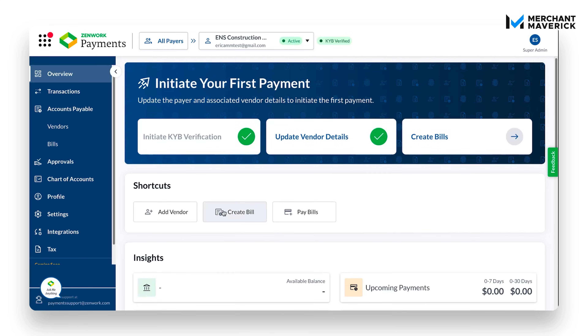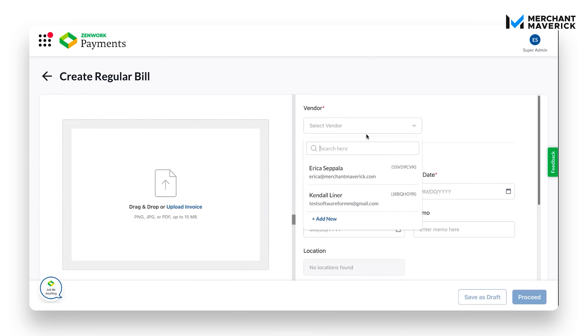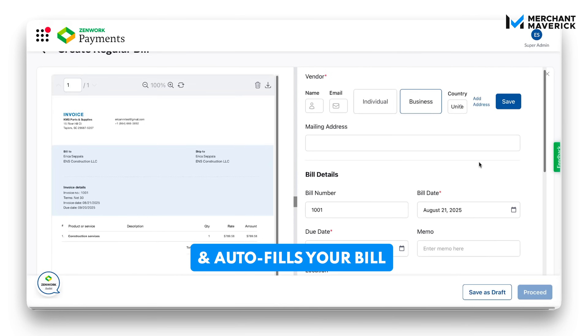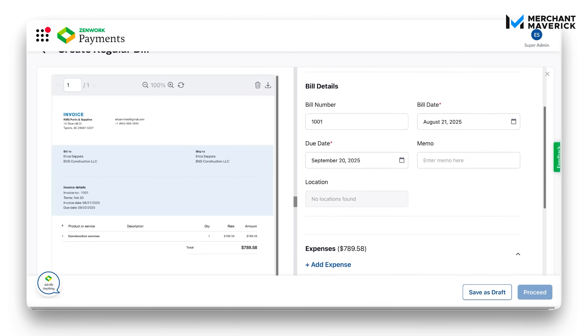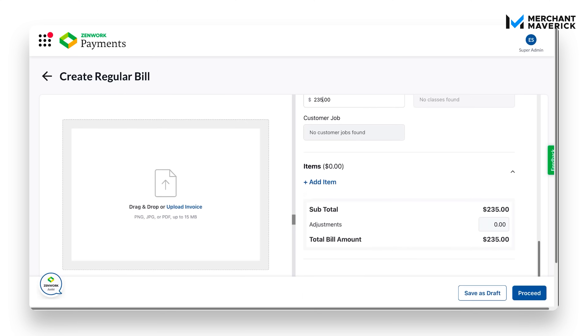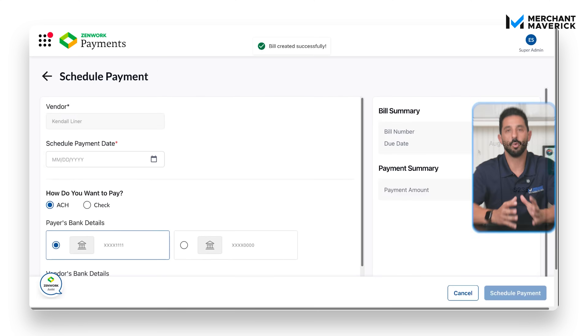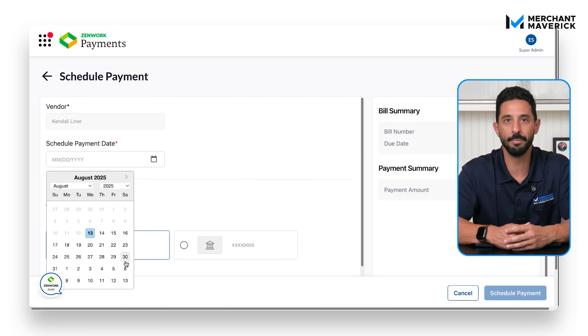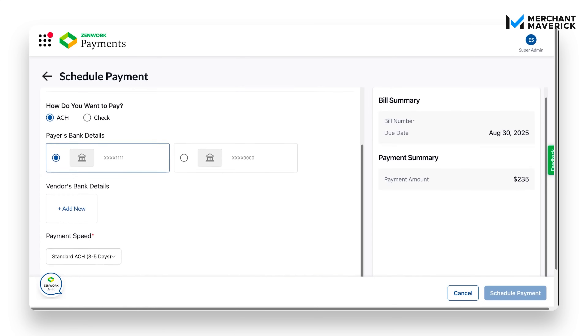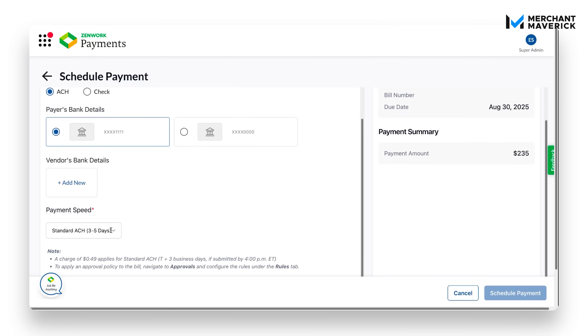Now to schedule a payment, click create bill. You can upload an invoice or enter it manually — we'll do it manually. Select the vendor from the dropdown, then fill in the required bill date and due date. You can also add a bill number, memo, or other details. Choose the correct general ledger account and enter the bill amount. Once saved, choose the payment date and the account to pay from, select the payment speed — standard ACH or fast pay — then click schedule payment, and you're done.